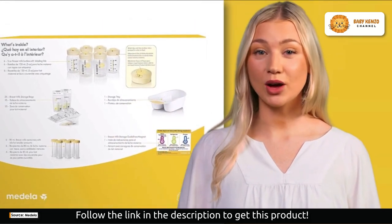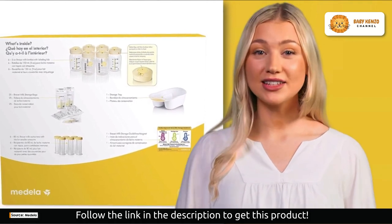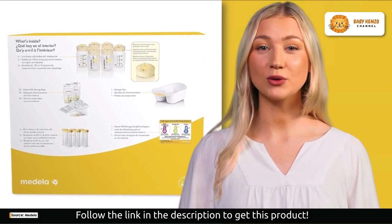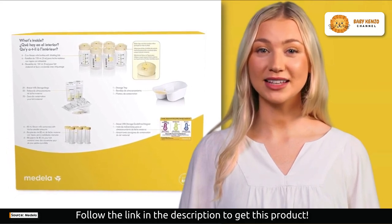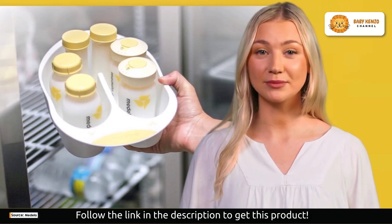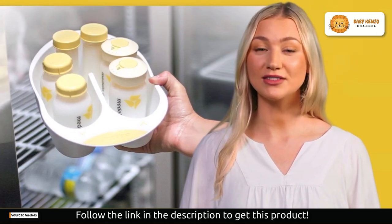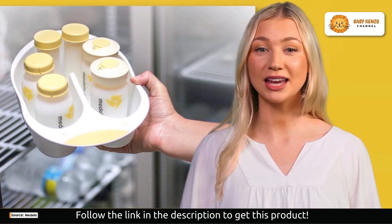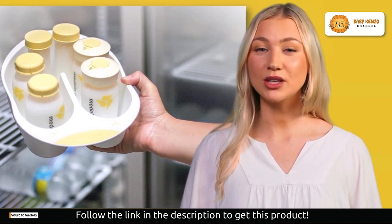Next, customized storage — as your baby grows and their needs change, this system adapts. It provides an assortment of storage containers to match your baby's evolving requirements. Then convenience — the versatile tray can be used in your fridge, freezer, or on the counter. It's all about making your life easier.